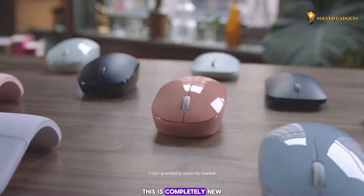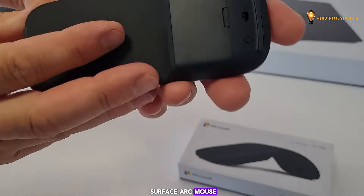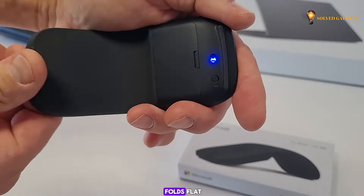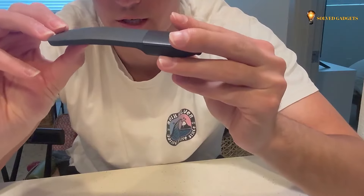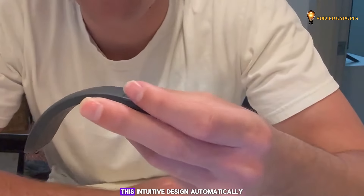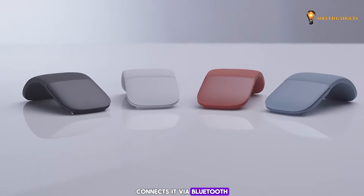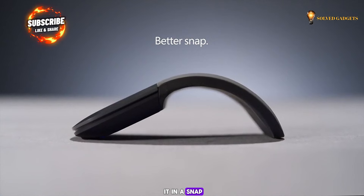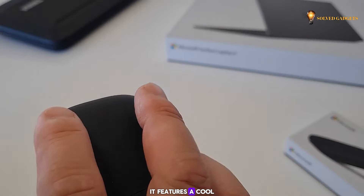This is the Microsoft Surface Arc Mouse, a unique device that folds flat and even makes a satisfying click when transforming — some might say it sounds like a bone crack. When you bend it, this intuitive design automatically turns it on, connects it via Bluetooth, and gets you using it in a snap. And when you're done using it, it lays completely flat for easy storage.